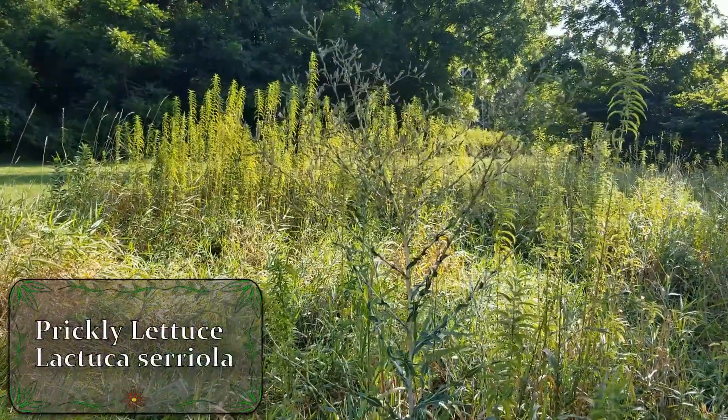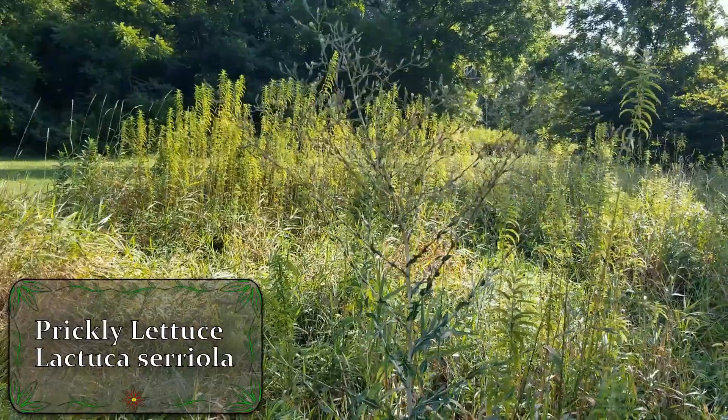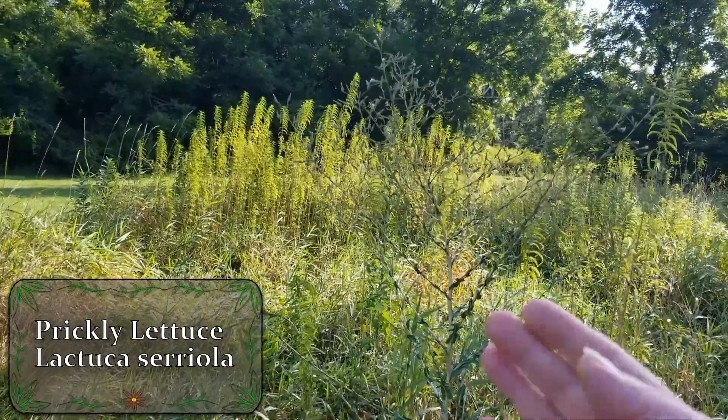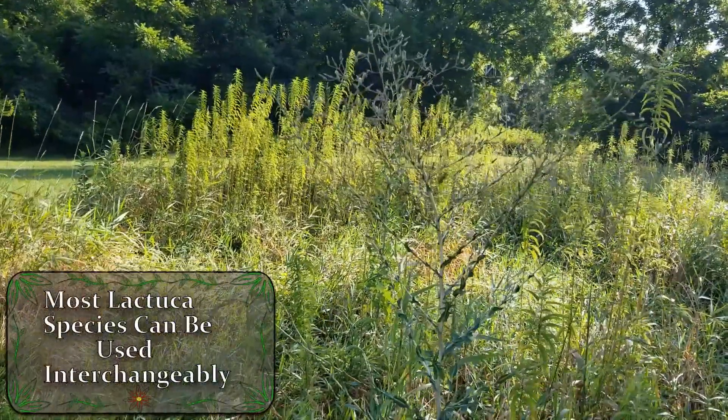Hey guys, this is Josh here from Trillium Wild Edibles, and today I want to bring you all an identification video on prickly lettuce. We can see this rather tall plant growing here in front of us with all these little flower buds coming out of the top. This is known as prickly lettuce.